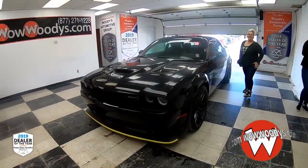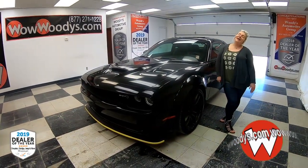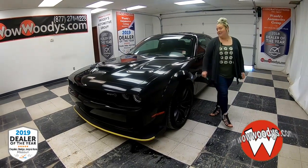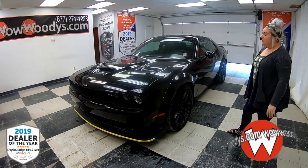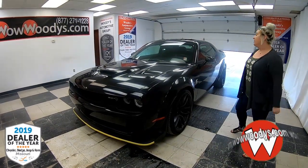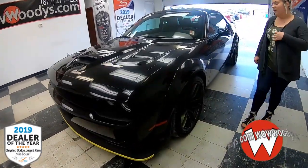Hey guys, Mackenzie here at Woody's Automotive Group in Chillicothe, Missouri. Guess what I have for you — the Hellcat! This is not just a Hellcat, it's a 2018 Supercharged Hellcat. This is an SRT, and you do have that fantastic Hellcat badging right there as well.